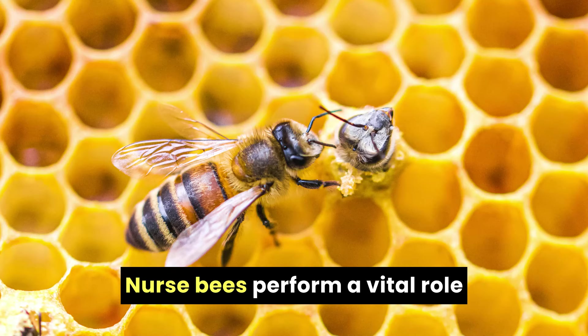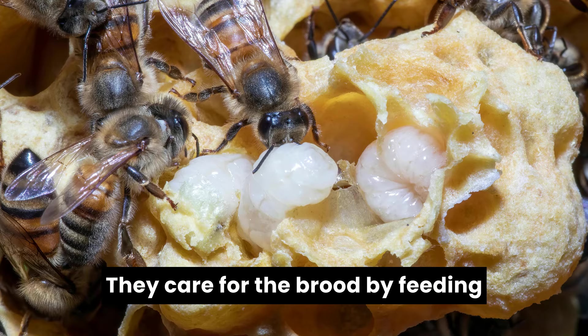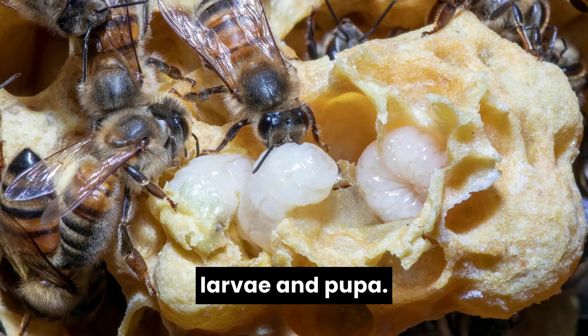Nurse bees perform a vital role within the colony. They care for the brood by feeding and maintaining every developing larva and pupa.